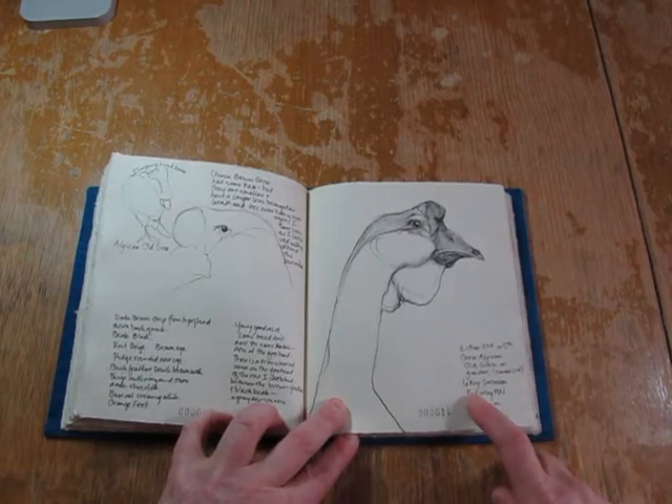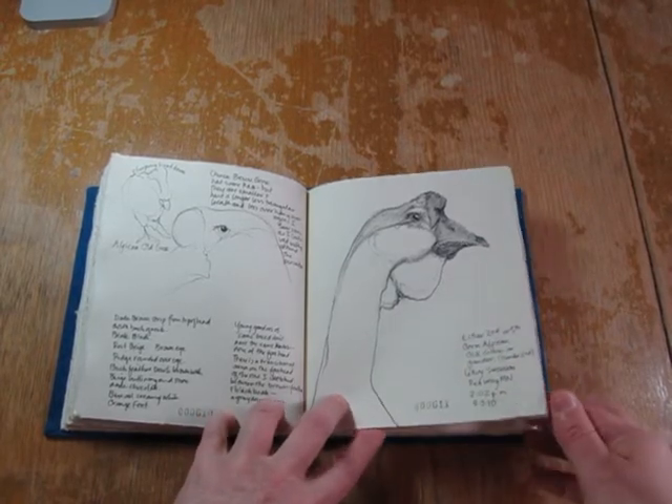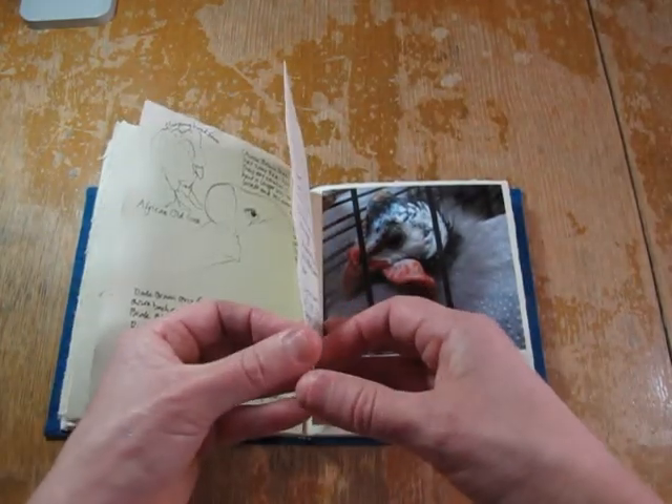This goose was very accommodating and stood very still until I wanted to take his picture when I finished. At that point he moved all around, so I had to take pictures of his penmate, which would show up later on, but at least I had a reference shot.